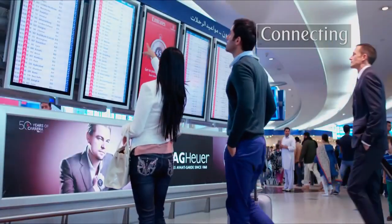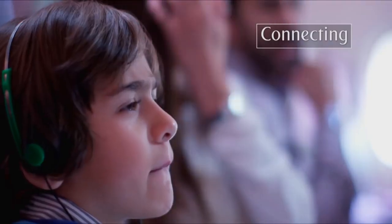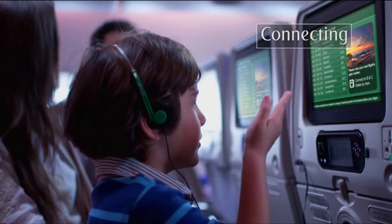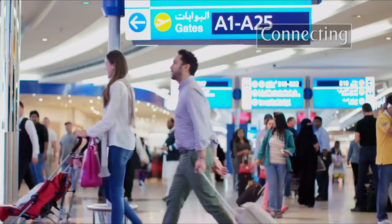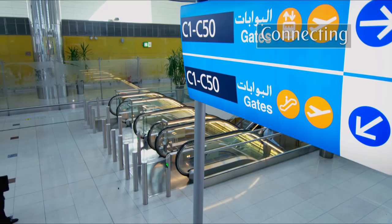Find your next departure gate on one of the many information boards in the terminal. Or, just before you land, look on the Airshow moving map channels on the ICE in-flight entertainment system. Emirates flights depart from gates A, B or C.